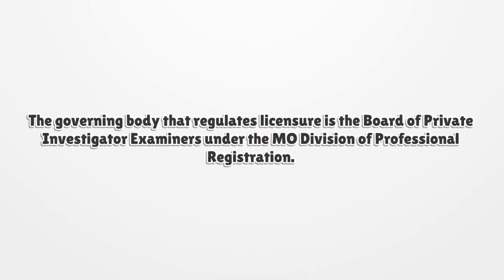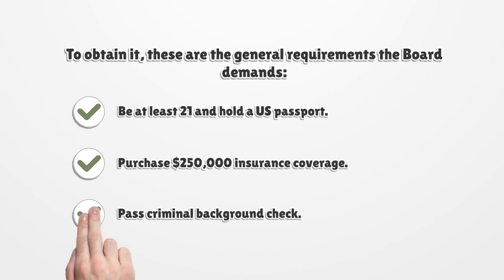The governing body that regulates licensure is the Board of Private Investigator Examiners under the Missouri Division of Professional Registration. To obtain it, these are the general requirements the Board demands: be at least 21 and hold a U.S. passport, purchase $250,000 insurance coverage, and pass a criminal background check.